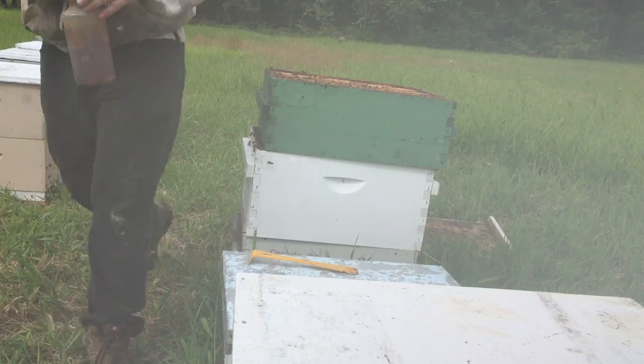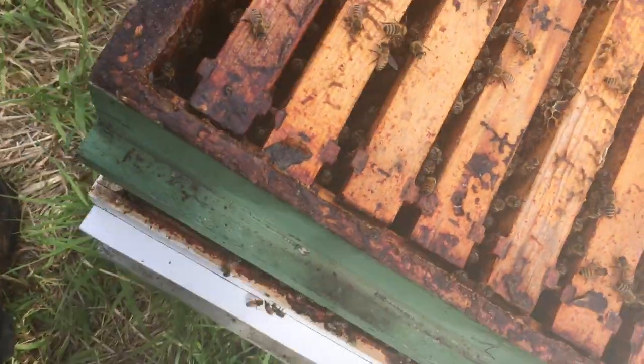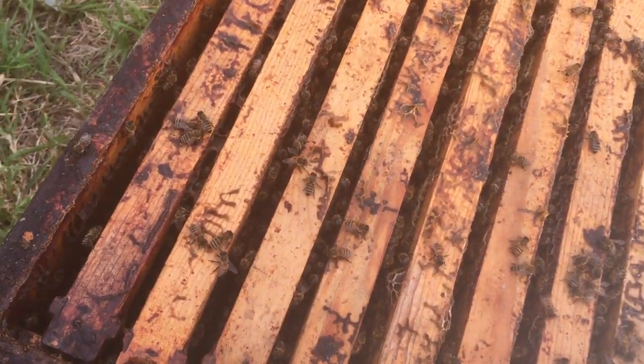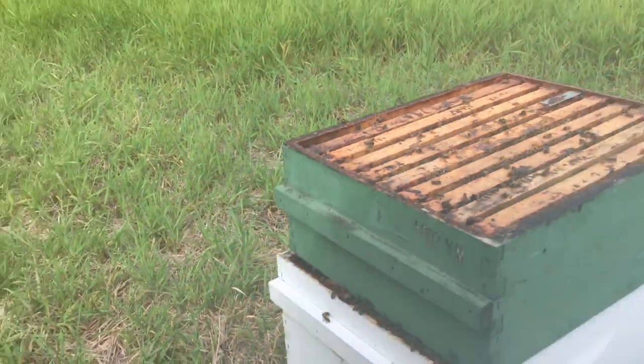It's definitely an increase of population with the bees. I don't know if you can tell from last week, but there is a population increase, which is good.